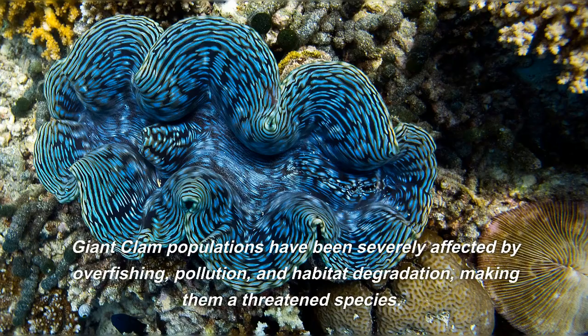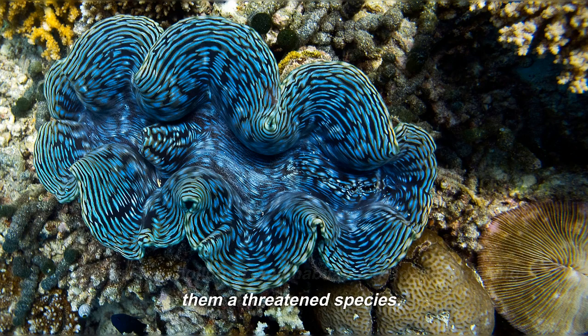Giant clam populations have been severely affected by overfishing, pollution, and habitat degradation, making them a threatened species.